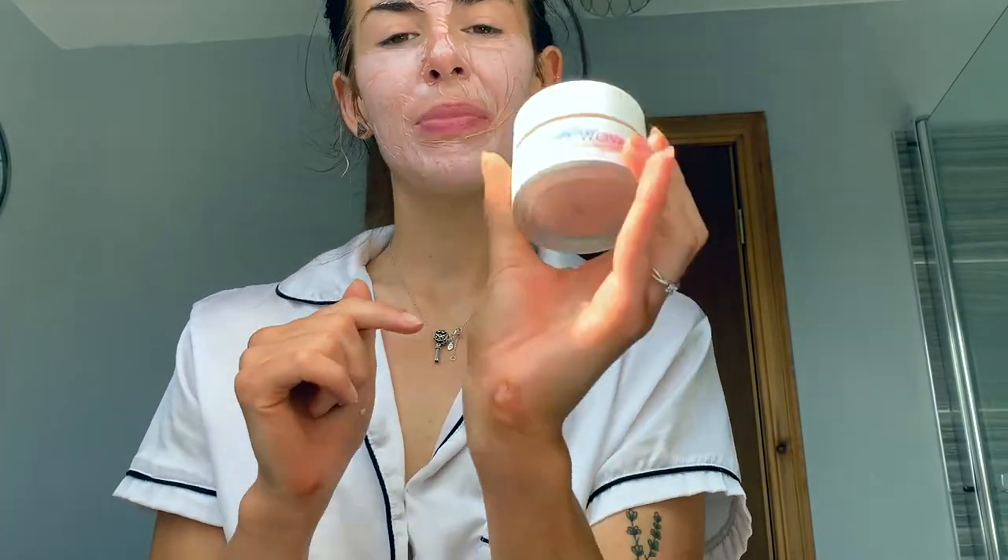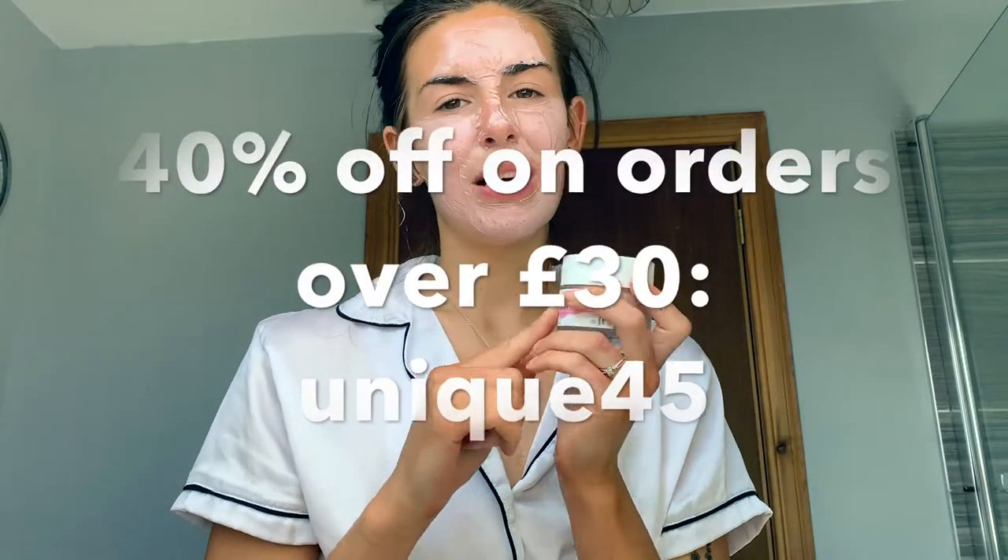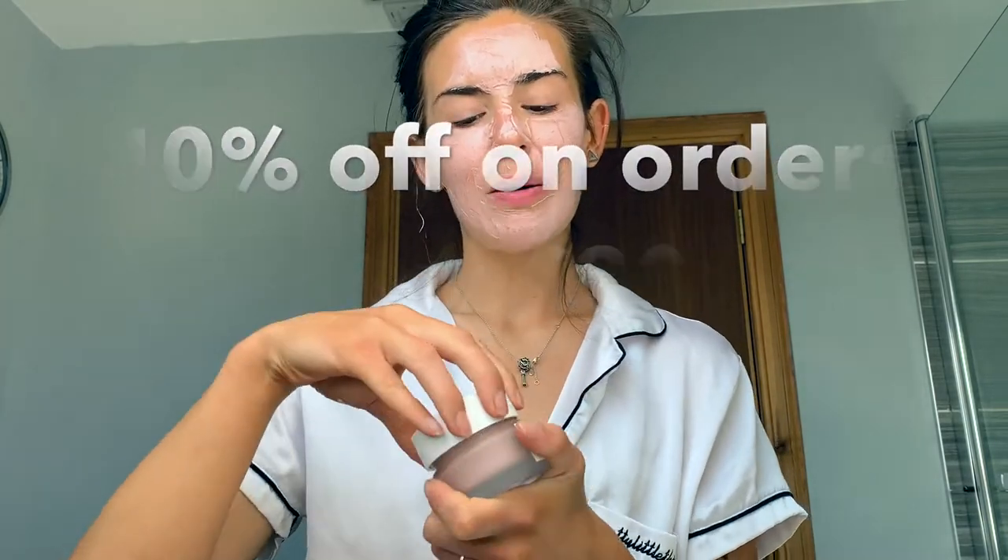It is the Coco Wow French Pink Clay mattifying face mask and this is really good for clearing up your skin, detoxifying your skin and pores. I actually have a discount code for Hello Body products — I'll link the website in the description box below and put the discount code on screen. This smells so good, like a pink smoothie — so sweet.